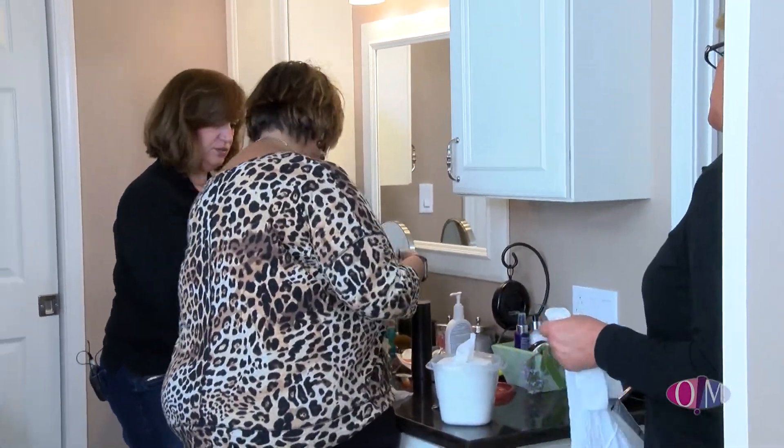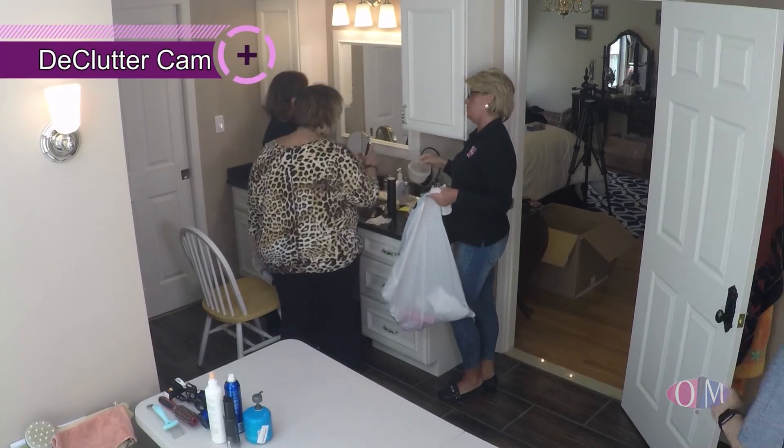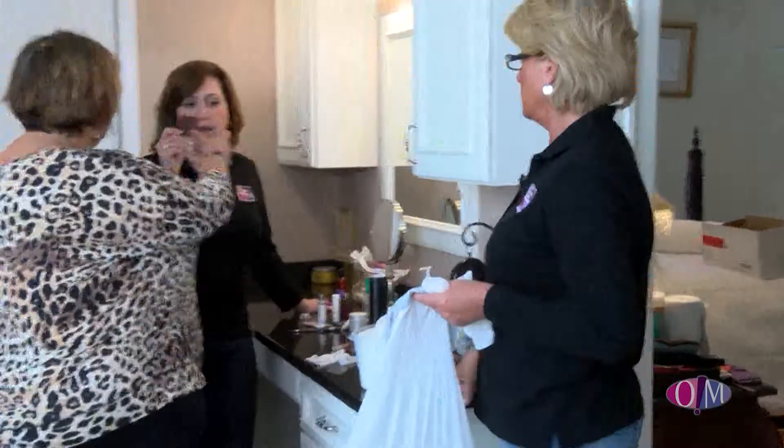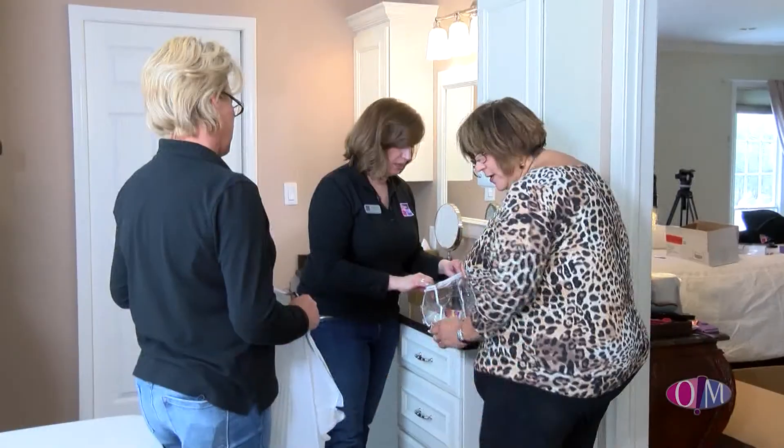Before the break we started decluttering Stephanie's vanity in her bathroom and found some very interesting items. Up next we'll be finishing up her vanity and moving on to the other side of the bathroom to see what else we'll find.